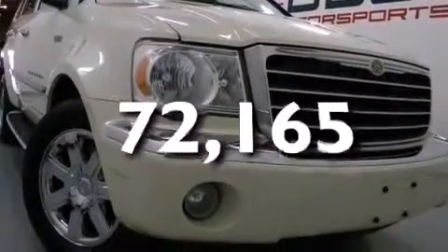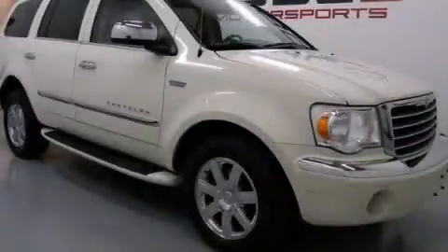This vehicle has less than 73,000 miles. We invite you to contact us today to learn more about this vehicle.